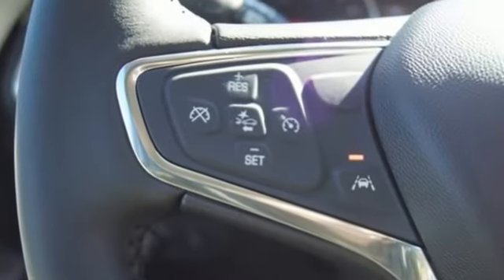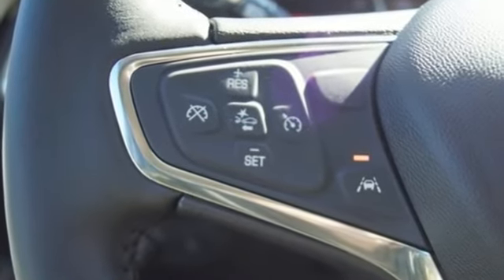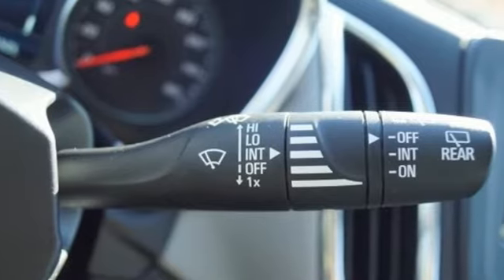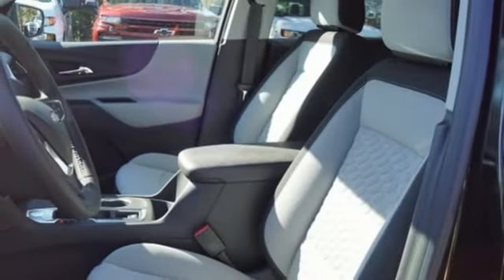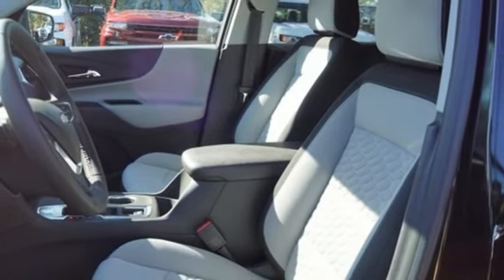And get ready for an impressive combination of features: streaming audio, power heated mirrors, dual zone climate control, configurable instrument gauges, and doors and push button start proximity key.